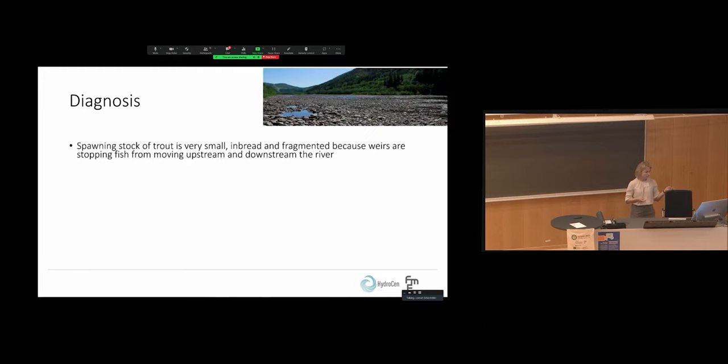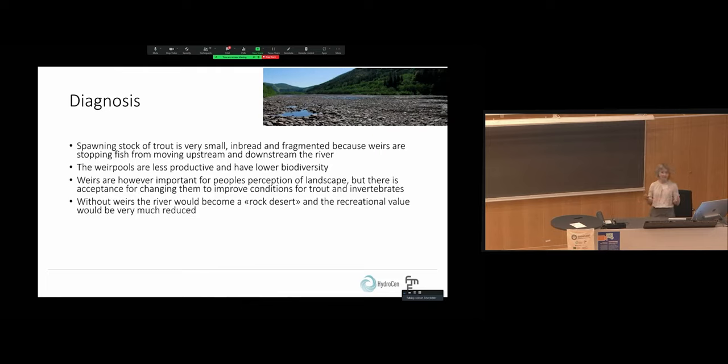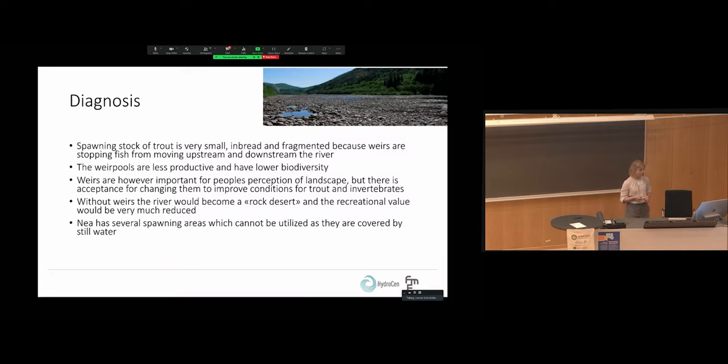To sum up, we found that the spawning stock of trout was very small, inbred, and fragmented because of the weirs stopping fish from moving upstream and downstream. The weir pools were also less productive and had lower biodiversity than the rapids. However, the weirs are important for people's perception of the landscape, though there is acceptance for changing them to improve conditions for trout and invertebrates. Without weirs, the river would become a rock desert because it's so wide and has reduced discharge. The river also has several spawning areas not currently being utilized, and pools are important as overwintering habitat for trout.